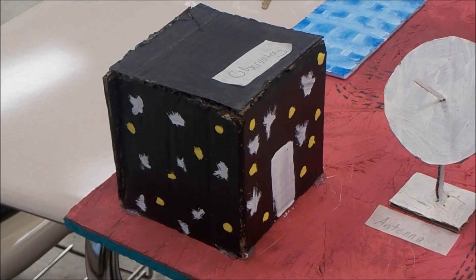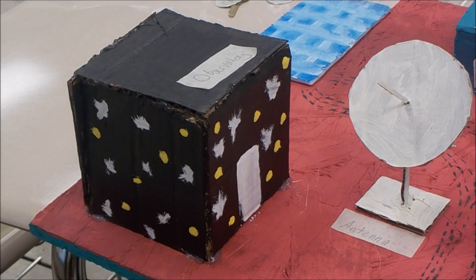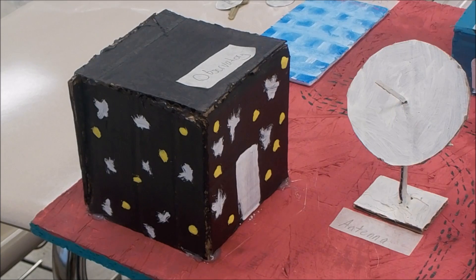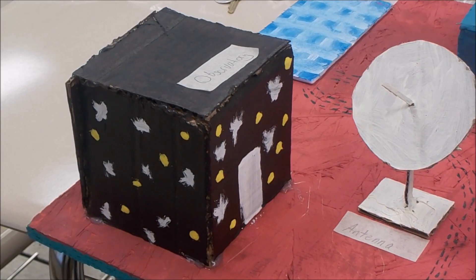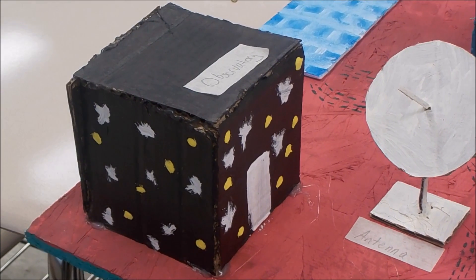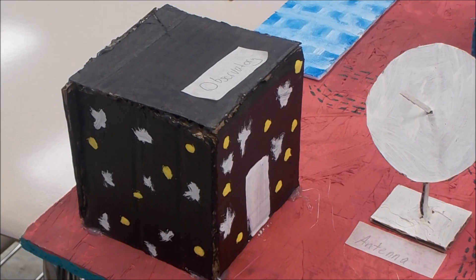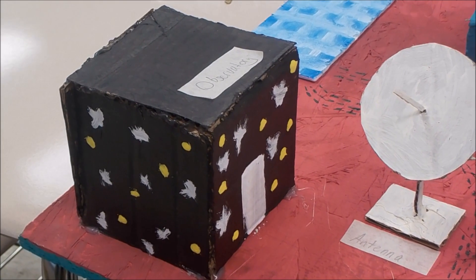The black building you see here is our observatory. We use our observatory to observe the night sky and study the stars. It includes different types of mechanisms that we use to observe the night sky, such as telescopes and different types of machines.